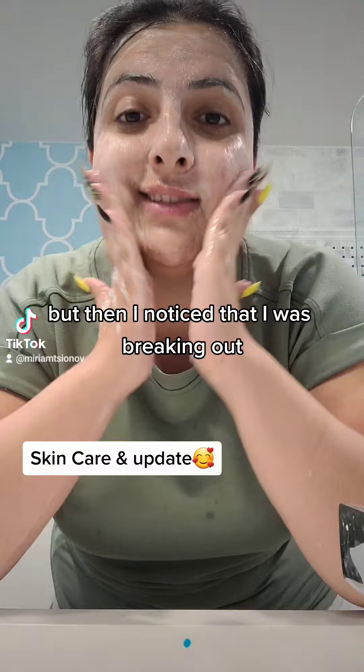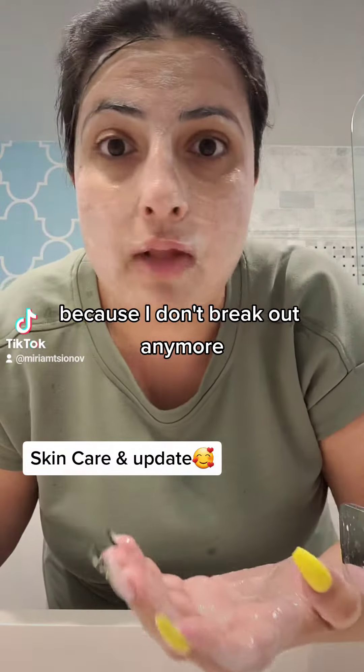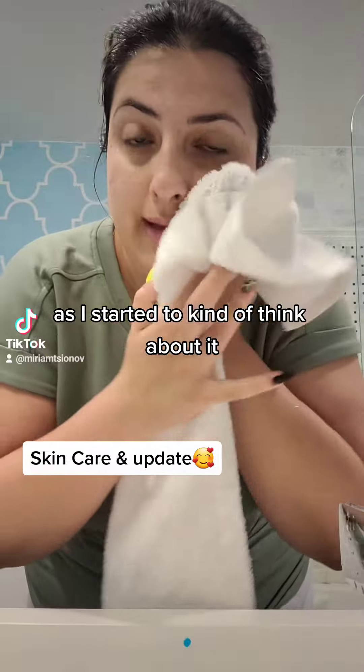But then I noticed that I was breaking out and I needed to understand why that's happening, because I don't break out anymore. And this was really, really weird. As I started to kind of think about it,